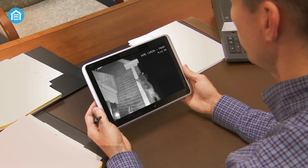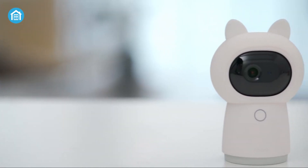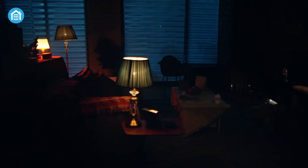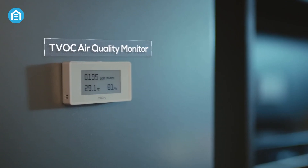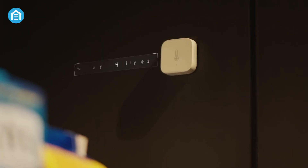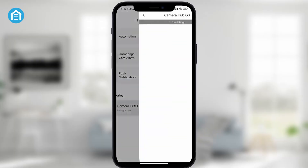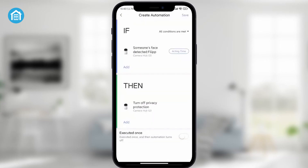Wouldn't it be great if you could experience the benefit of both a security camera and a Zigbee hub from a single device? That's possible with the Aqara Hub G3. No matter which smart home platform you use, it's compatible with all home assistants, meaning you can enjoy automation without leaving your existing ecosystem. Plus, it has a hardware privacy protection mode that can be turned on manually or automatically to ensure your privacy stays secure at any cost.